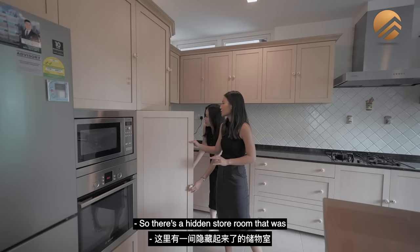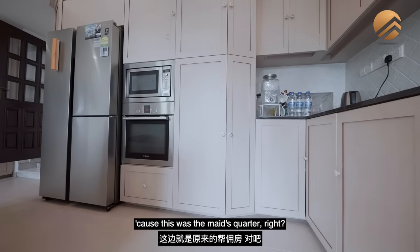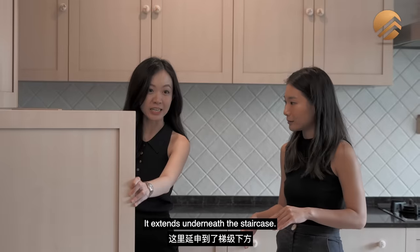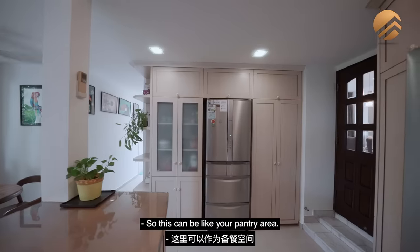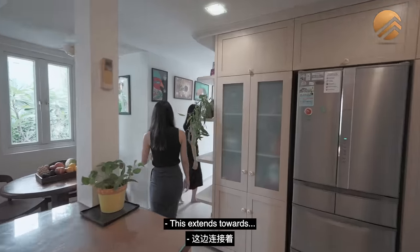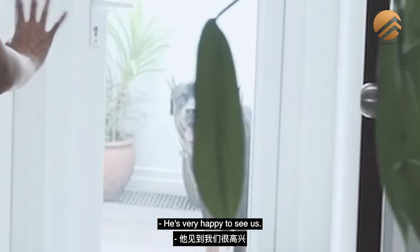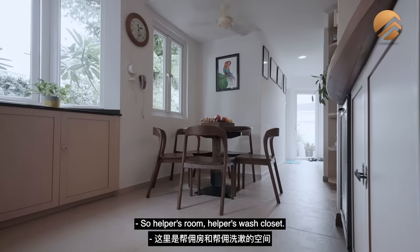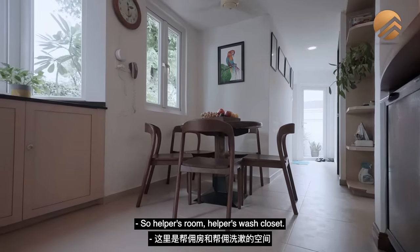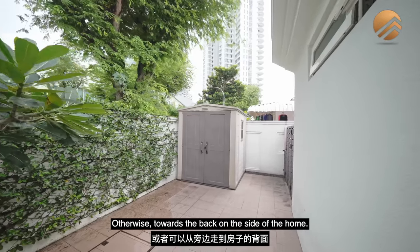All your appliances are here. There's a hidden storeroom that was part of the original floor plan because this was the maid's quarter — it extends underneath the staircase. On this side, there's more storage. Large kitchen, two fridges — this can be like your pantry area. Towards the back you have the helper's room, helper's wash closet, and a side exit.